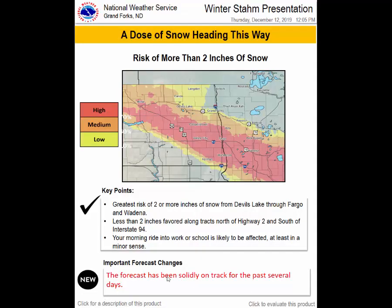Good morning, everyone. This is our winter STOM presentation for the second week of December. What we're looking at here is a graphic depicting the risk of more than two inches of snow — essentially the likelihood that any given area is going to receive at least two or perhaps more inches. In this graphic, you can see ranges delineated as high, medium, and low. You want to look to see if your area is in the high range, because if it is, you can bet on at least two inches or perhaps more.